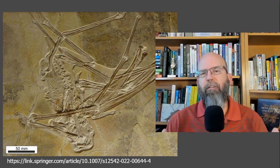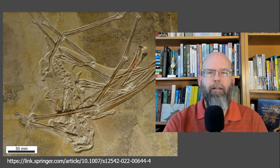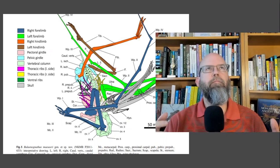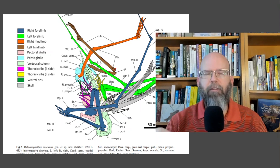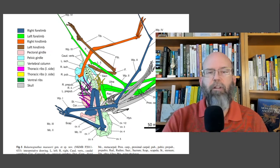The most notable thing is these two jaws — upper and lower — and all these little projections on them, which are the teeth. There are rows and rows of teeth. There are about 45 to 50 different figures in this paper going through every single set of bones. This initial graphic shows all the different portions of a pterosaur, all the major body parts. We're going to mostly look at the skull.